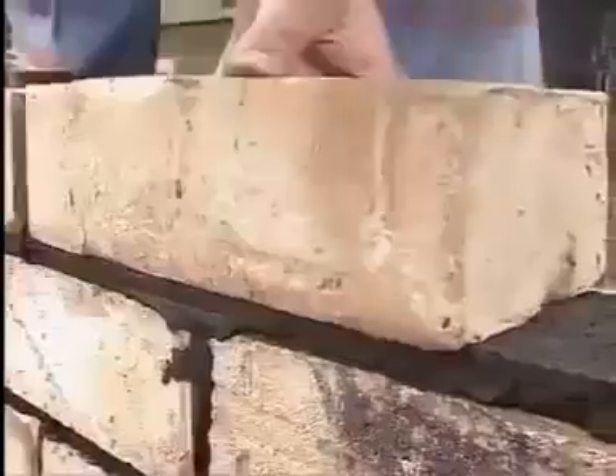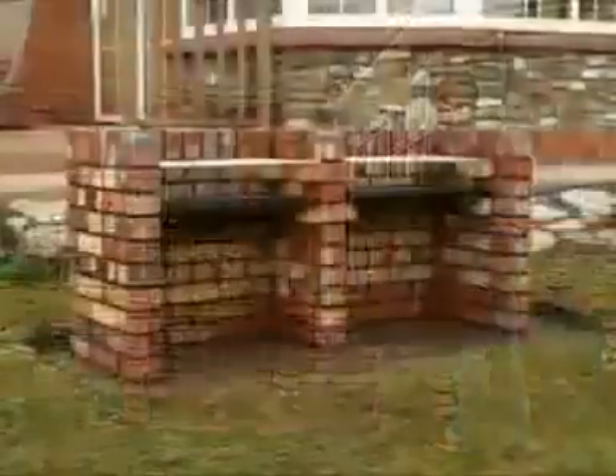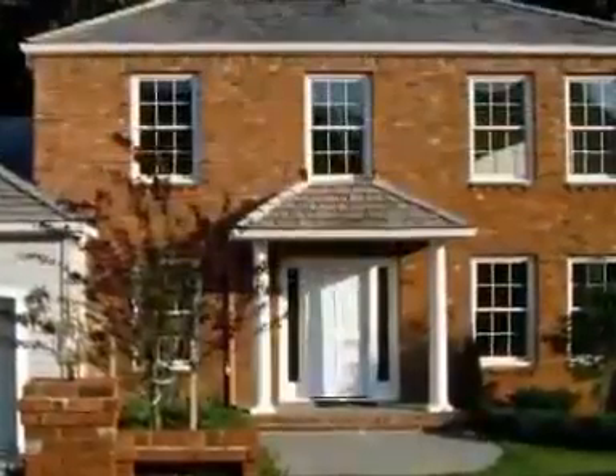Press on to get a tight, clean joint every time. Build everything from that beautiful brick barbecue to the house of your dreams.